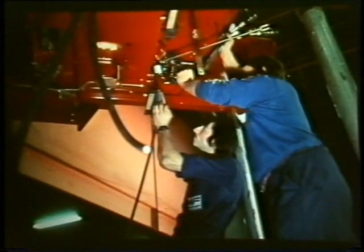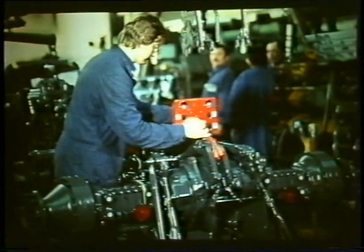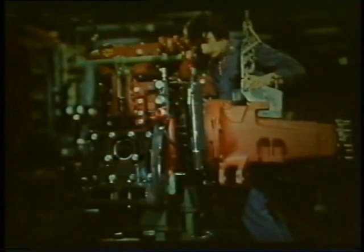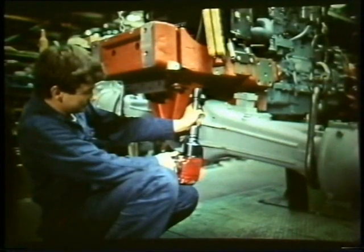They understand the farmer's work, and in their own way they help him to do it, by developing tractors in the factory which tomorrow will be working in your fields. Massey Ferguson produces a whole range of models you're familiar with, from the 600 series to the 2000 series.